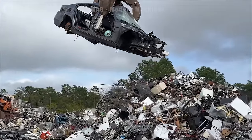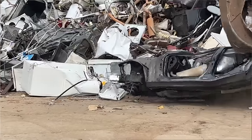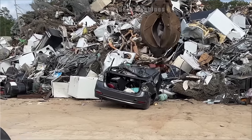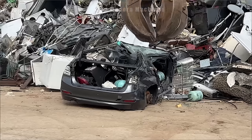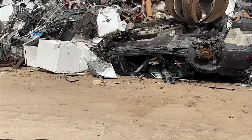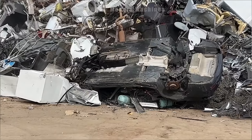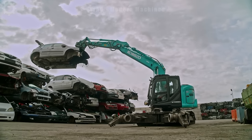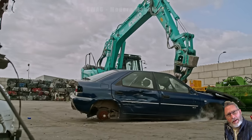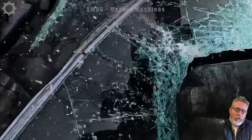Destroying cars with heavy machinery is a powerful image of the power of recycling, turning old cars into an important source of recycled materials to reduce the amount of waste polluting the environment. Seeing heavy machinery destroy cars brings a sense of closure, but this is a new beginning, where recycled parts will be separated and reused, minimizing waste.